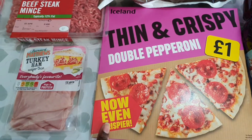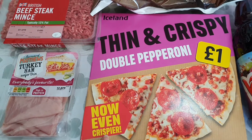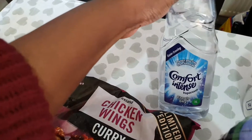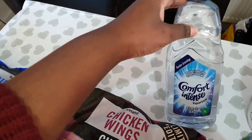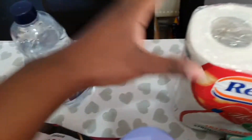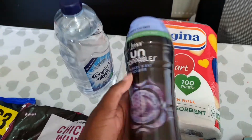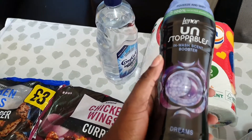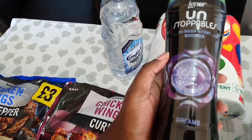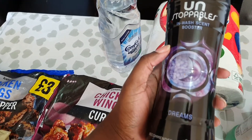We've got a double pepperoni pizza for the kids, which they love in the afternoon. I buy this ironing water for when I iron — it smells really nice. I've got kitchen towels and Lenor Unstoppables, which I absolutely love in the wash. They smell amazing when you wash your clothes.